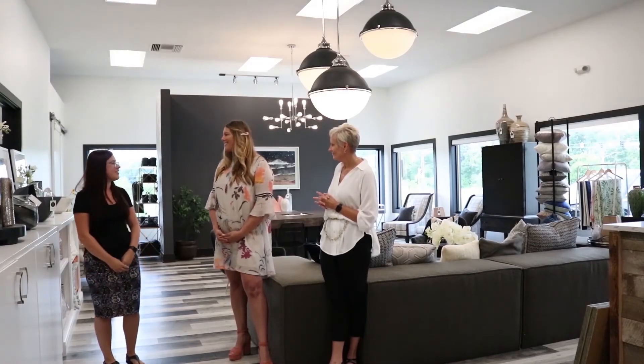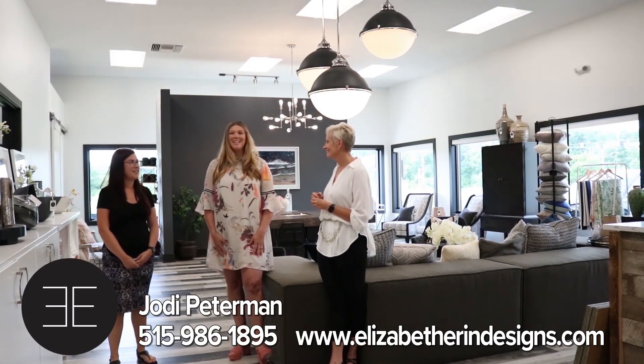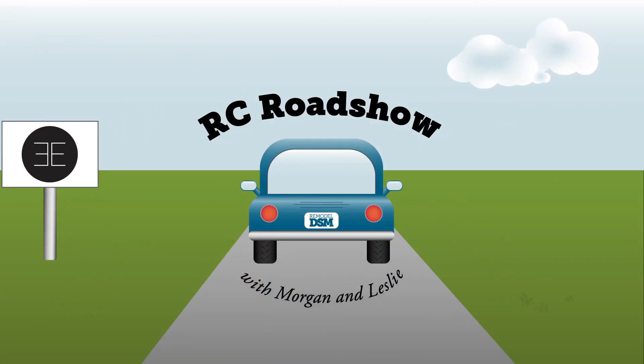Thanks, Jody, for having us here at the studio today. You're very welcome — thank you guys for coming out and visiting us, it's been so long, I can't wait to see you guys again. This is great. Thanks for tuning in and see you next month on the RC Road Show.